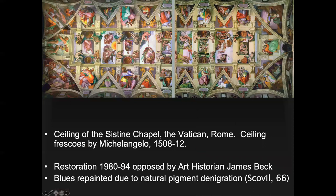This is the way it looks now — beautifully bright. The restoration was opposed by art historian James Beck. Some of the blues in the background were repainted due to natural pigment degradation. The narrative goes in order, starting with the story from Genesis and going all the way to the Drunkenness of Noah, telling the early story of Christianity from the ancient Jewish Bible.